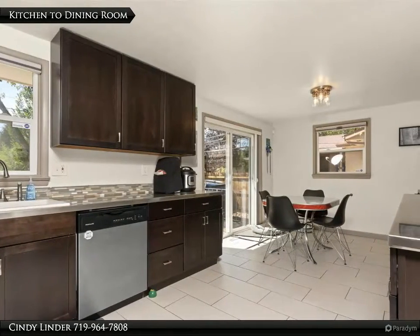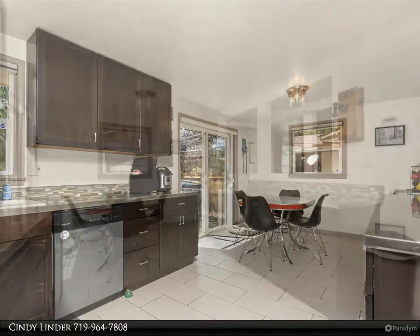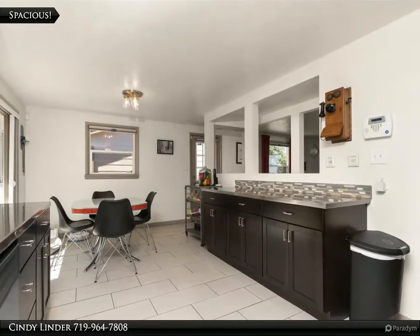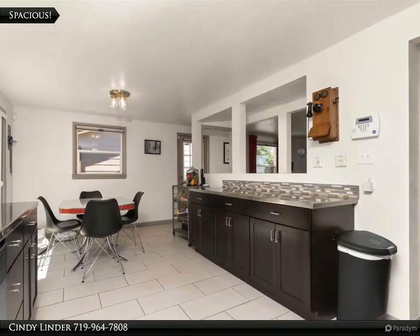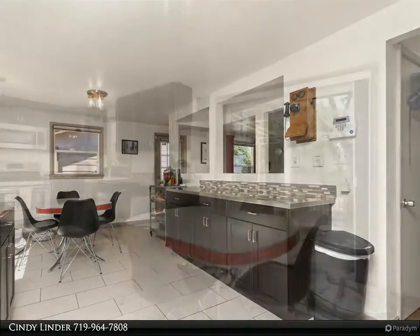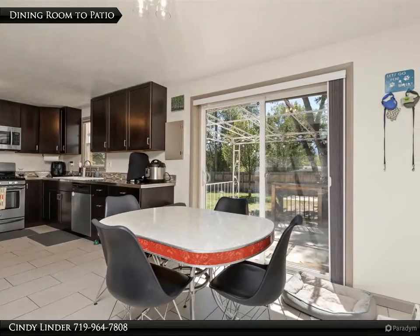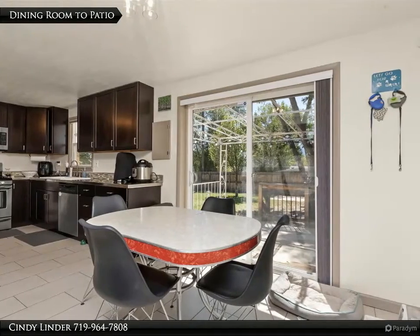The kitchen extends into the dining area with access to the back patio. Such a great open living area — your family will feel so at home here. Enjoy meals in this bright dining area while taking in the view of the backyard.